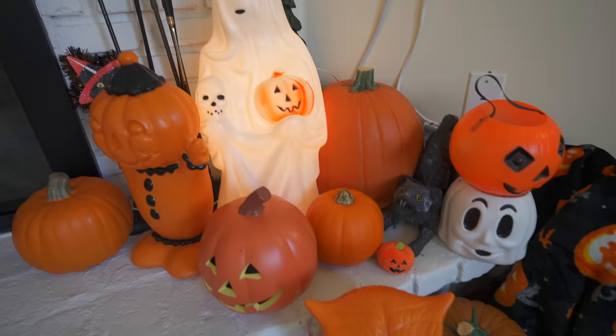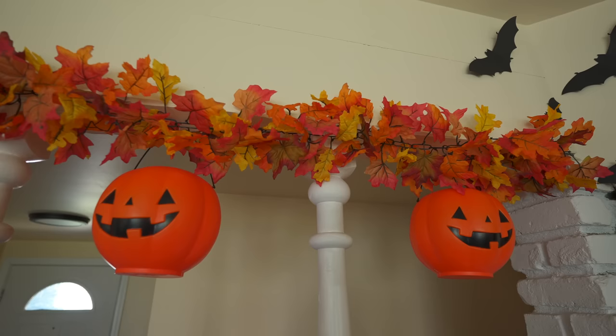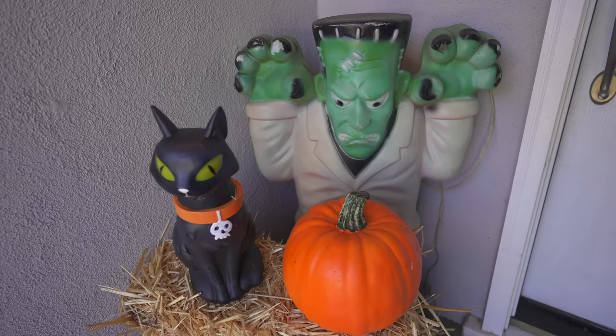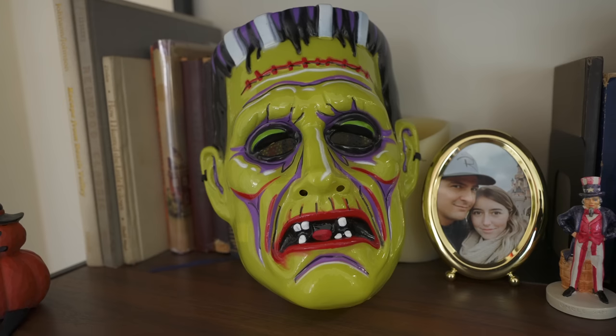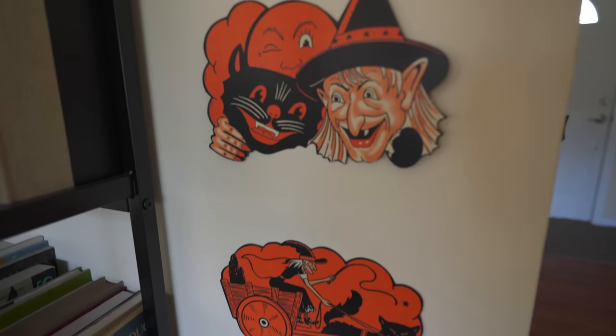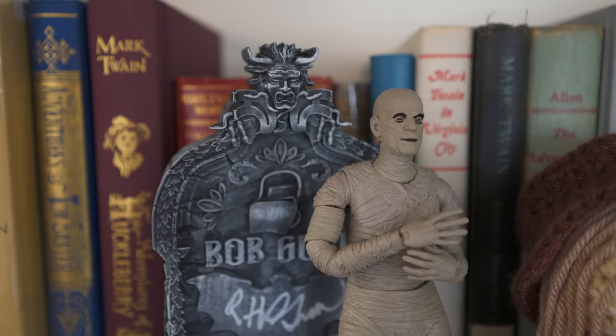Well, October is here. Even for most normal people who don't start celebrating the day after the 4th of July, that means Halloween is now in full swing. And it seems like Halloween gets bigger and bigger every year. And it also seems like as Halloween gets bigger, it's more and more focused on nostalgia — like blow molds, vintage Halloween masks, old school Halloween die cuts, and old school horror movies coming back as collectibles and toys. Wherever you turn, nostalgia with Halloween is a big deal.